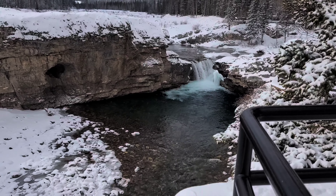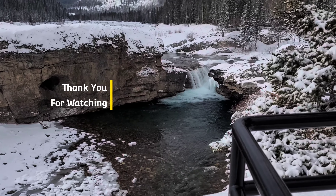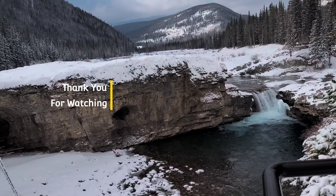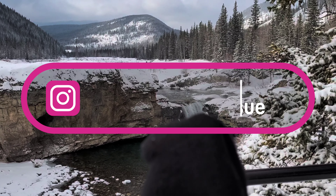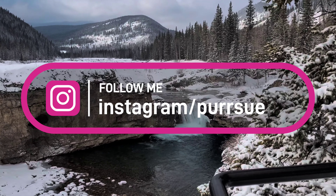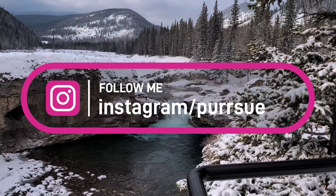The nice thing about coming out here in the winter compared to in the summer is that during the summer it's so busy that there's usually people getting their Instagram shots on this rock here, so you can never actually get an unobstructed view of the falls like this.